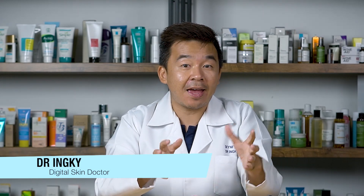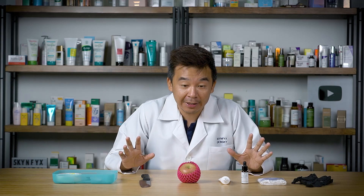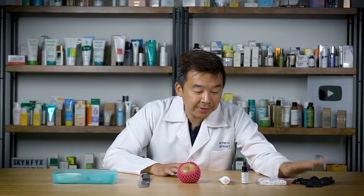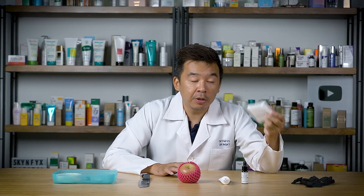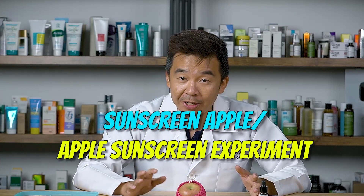Hey guys, I'm Dr. Inky, your digital skin doctor, and welcome to Skin Fix — the channel where we educate everything regarding skin and skin care. Today we're going to do things a little bit different. What I have in front of me are very interesting items: I have an apple, a knife, a sunscreen, vitamin C, gloves, and a cotton bud. In today's video I'll be doing what we call a sunscreen apple, or an apple sunscreen experiment.